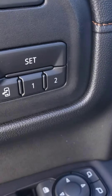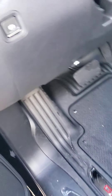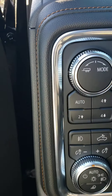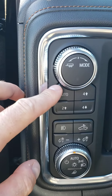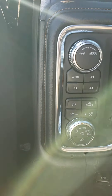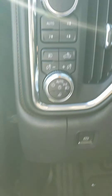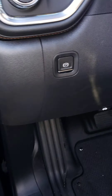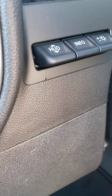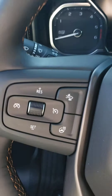You have memory seats, lumbar adjust, and electronic seat controls. You got the tow haul mode — you keep the truck in auto most of the time, which keeps you in two-wheel drive saving you money on gas; if it senses any slippage it will automatically kick into four-wheel drive. You have the bed lights right there, super cool, and an electronic parking brake instead of an old-fashioned heavy foot parking brake.